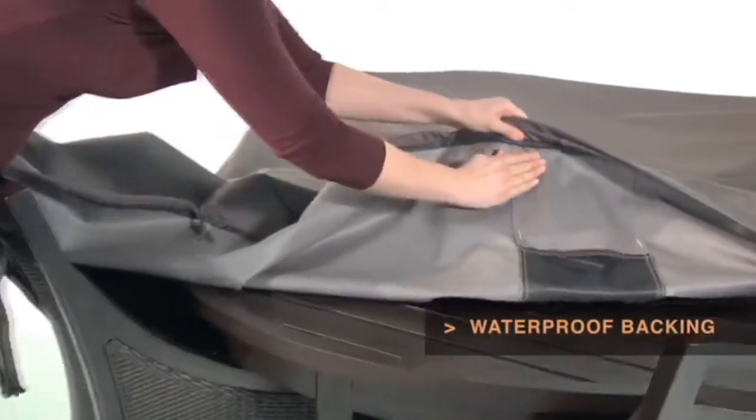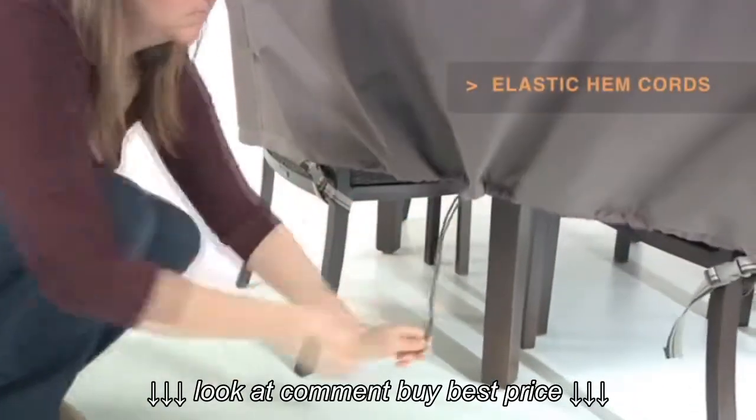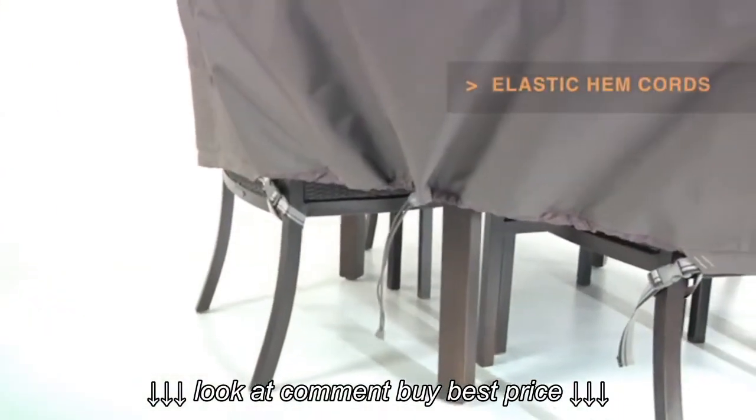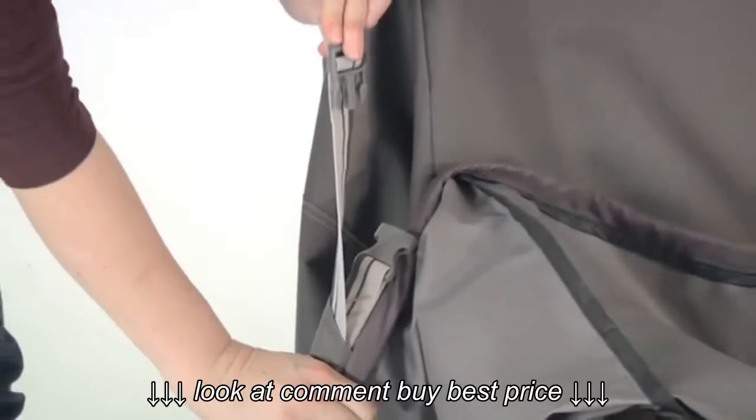Waterproof backing keeps your table dry while elastic hem cords move easily through a special channel for a snug tailored fit. The adjustable webbing belts slide easily for a tight custom fit.